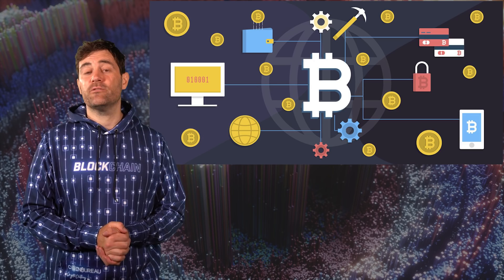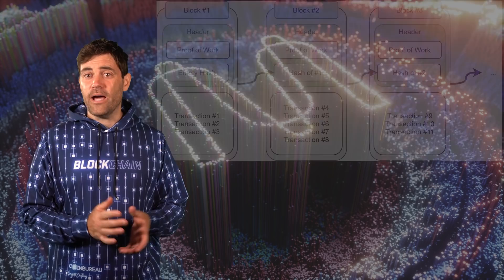MINA Protocol was created by computer scientists Evan Shapiro and Isaac Meckler. Evan and Isaac have been close friends since high school and have been dabbling in cryptocurrency tech since 2011. Evan mentioned in an interview that the pair didn't take cryptocurrencies too seriously until the 2017 bull run, when they realized that all the cryptocurrencies on the market had the same fatal flaw.